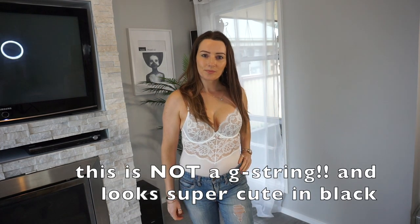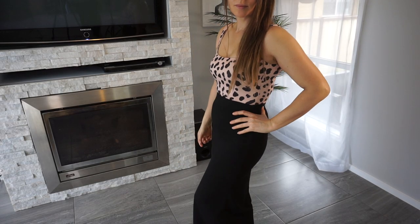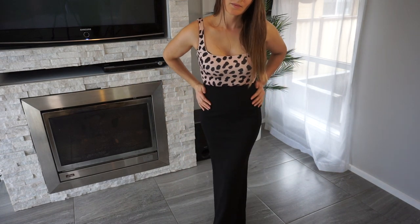I also have this body suit from Bras N Things — they have it in black as well. If you want a lingerie set to wear underneath your clothes this is an amazing one; I'll leave a link in the description box below. I think every woman also needs a long skirt or long dress in their wardrobe — something that covers the entire legs — so whether you're fair-skinned or just prefer coverage, you have something to wear all year round. In winter you can put a pair of tights underneath and it works for every season.